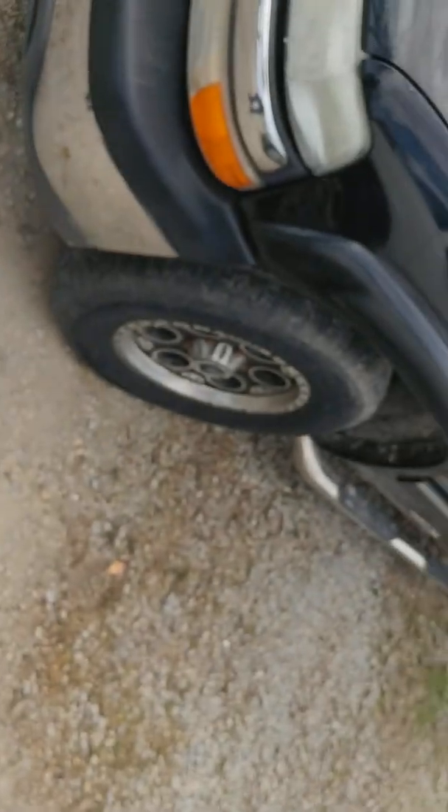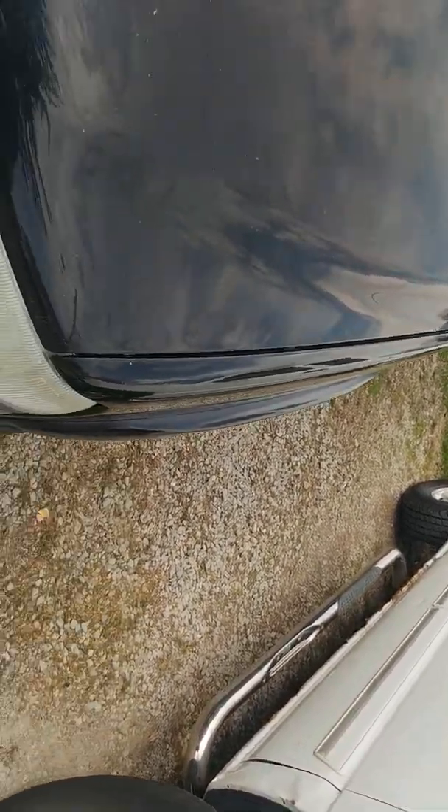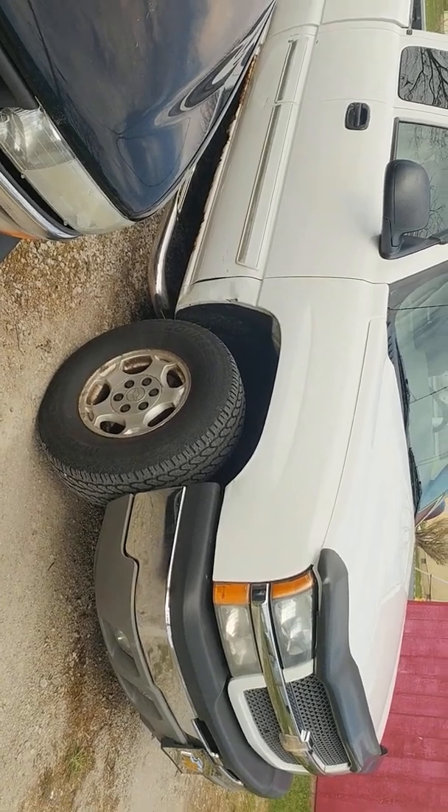I don't ever see anything about a composite bed on these. I actually had to look it up — it said they built 10,000 over two years, so I don't know how rare an option that is, but it's actually a pretty cool truck. Thanks for watching.